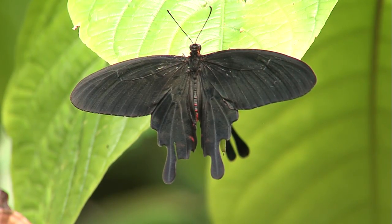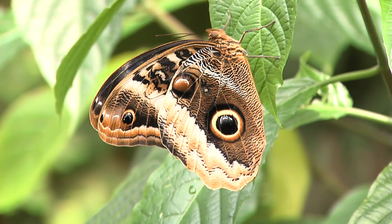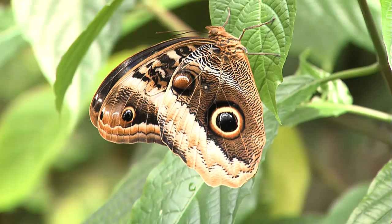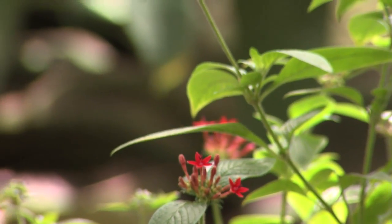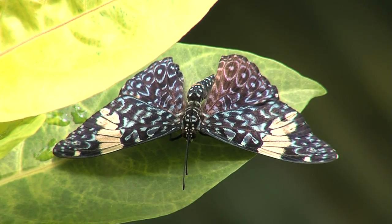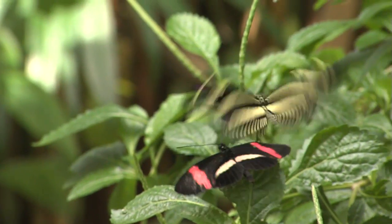What can people learn from this kind of exhibit? Well, they can learn all about the butterflies themselves — where they come from, their colors, their patterns, and so forth. As people come into the conservatory, they can see the butterflies. We have a brochure that identifies many of those butterflies, and they can also see the butterflies emerge from the chrysalis in our pupae palace, so that's an exciting part of the event.